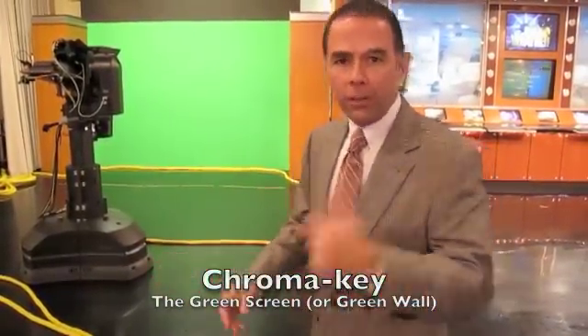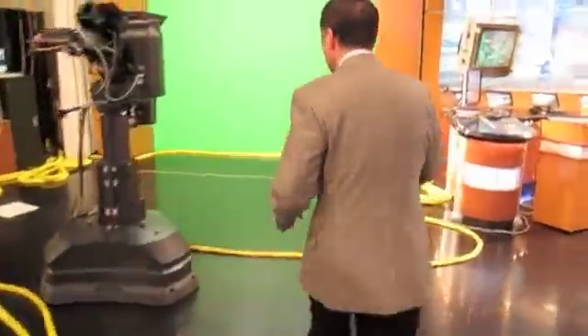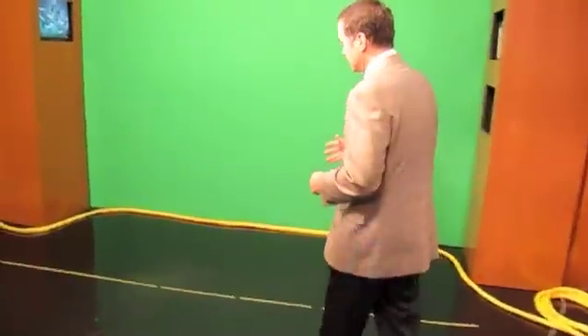This is sometimes called the chroma key or green screen. Let's come over here and take a look. When I'm doing the weather in the studio, I typically stand in front of the green screen. So if you were in the studio watching me do the weather, you'd see me standing here waving my arms, pointing at things and talking — but all you'd see behind me is a green wall.